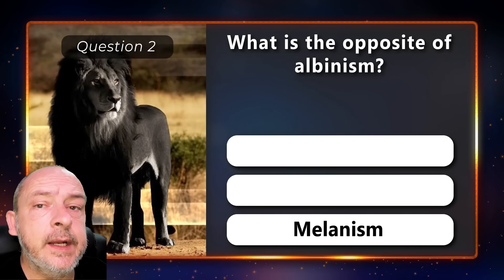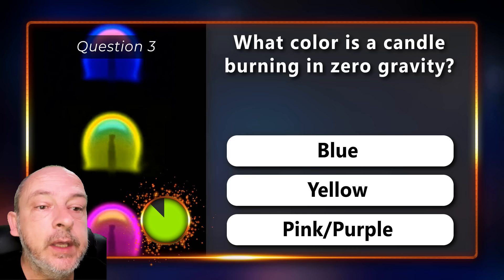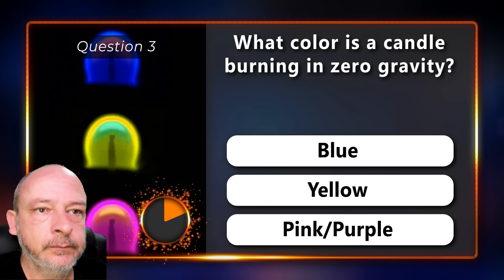The correct answer is melanism. What color is a candle burning in zero gravity — blue, yellow, or pinkish purple? It is blue.